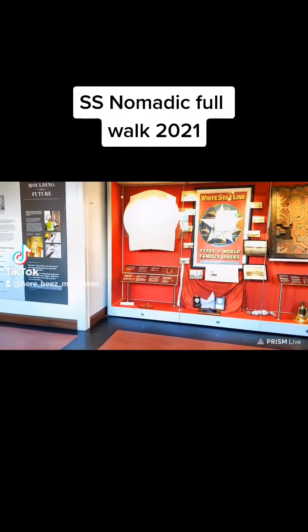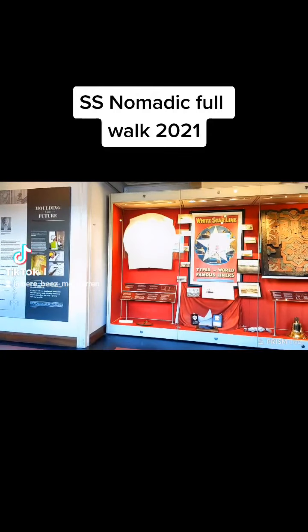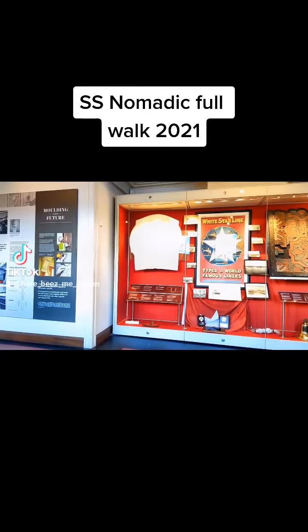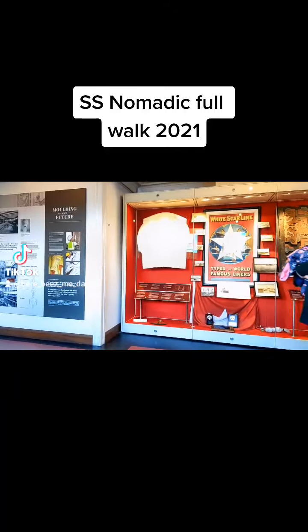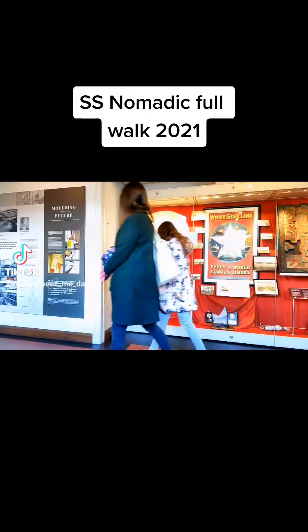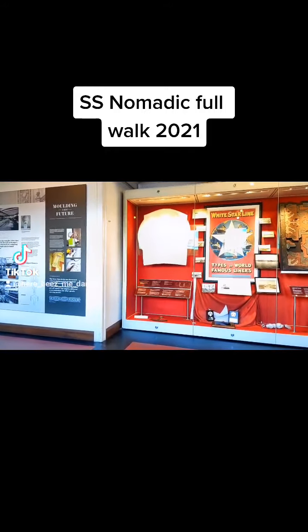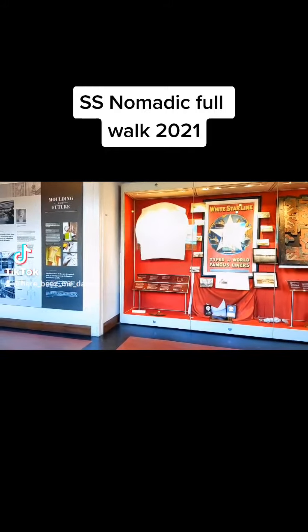I'm sitting on the SS Nomadic here in Belfast, inside the Titanic Museum. It's a lovely day for Halloween, a bit of love, the end of October. We're living around the Titanic Museum and we're just going to have a wee walk around the SS Nomadic.